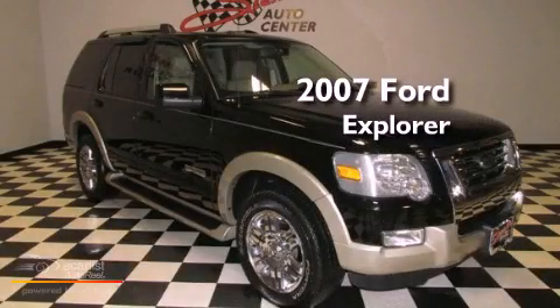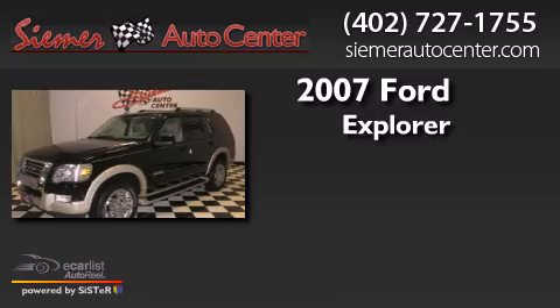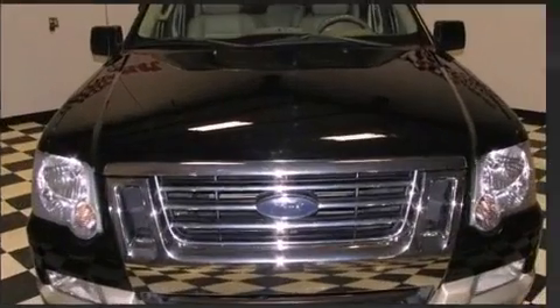This is a 2007 Ford Explorer. This SUV has an automatic transmission, a six-cylinder engine, and four-wheel drive.